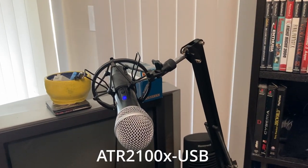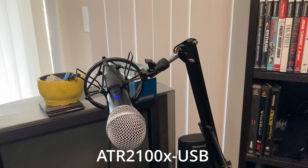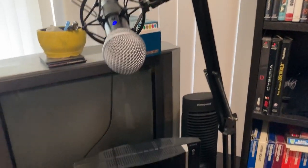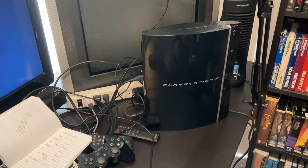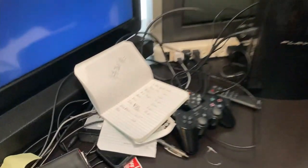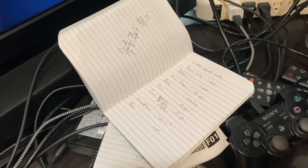Microphone — Audio Technica, I believe. I don't remember the exact model, I'll put it down in the description. Got the PlayStation 3 out because I've been playing Suikoden 3 lately. My little book there where I have all the stuff written down.